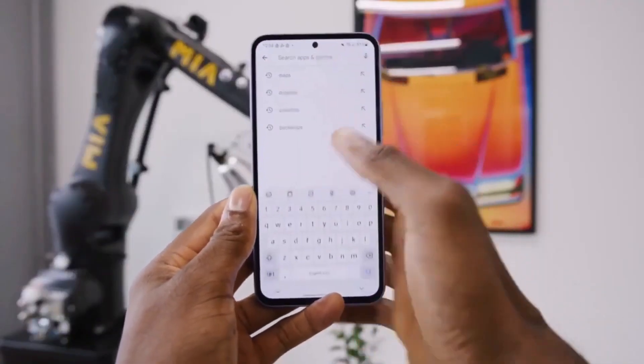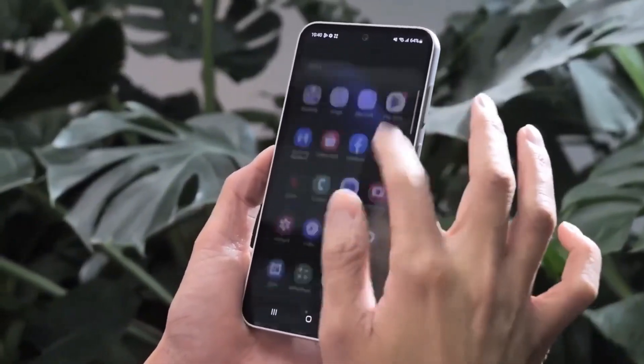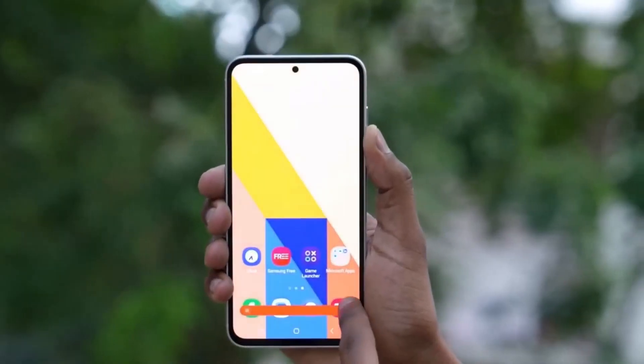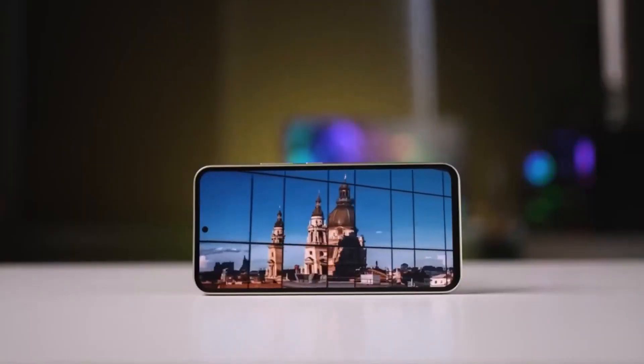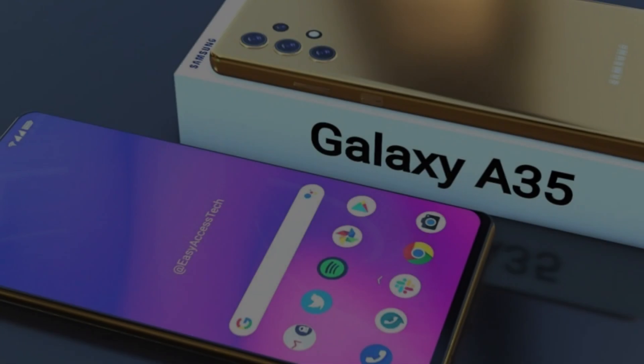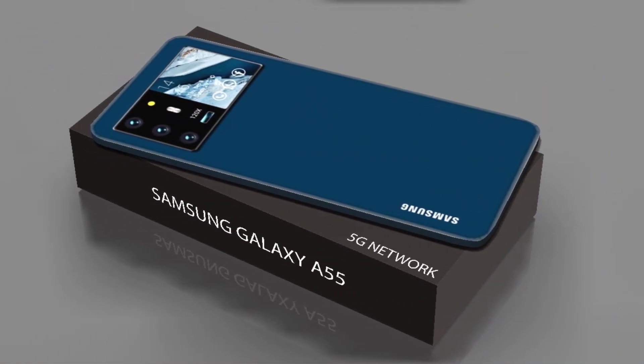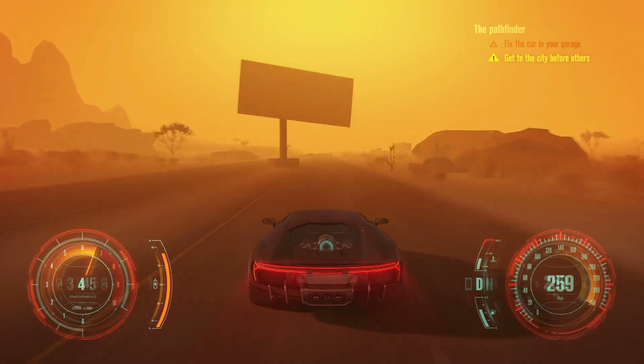Processor and performance: While specific processor details are keenly anticipated, expectations lean towards Exynos chipsets enhanced with AMD Xclipse 530 and Mali G68 GPU for the A35 and A55 respectively. This setup hints at robust performance and gaming capabilities.